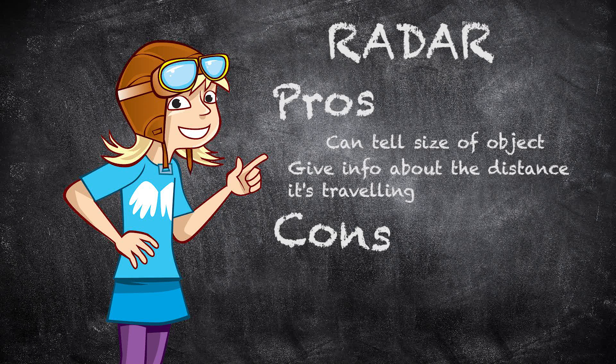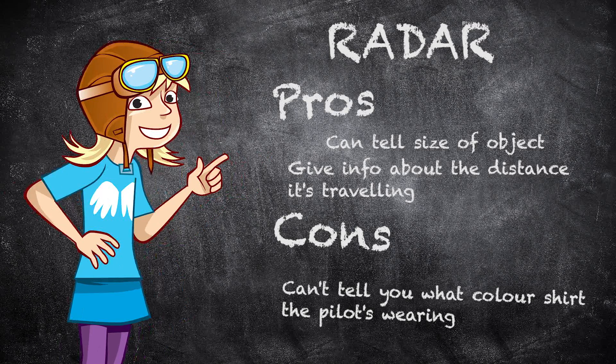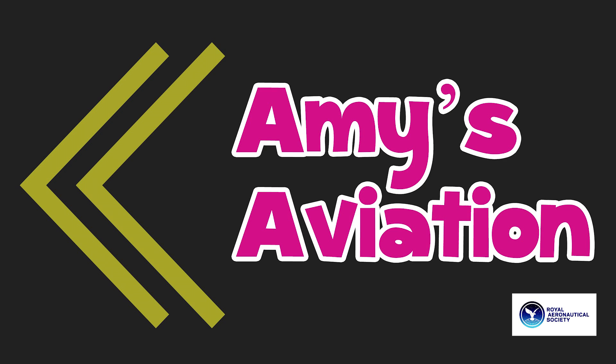Although I don't think it can tell what colour shirt the pilot is wearing. Well, not yet. Thanks for choosing Aviation Airlines. We hope to provide you with more airplane facts again soon. Amy's Aviation, with support from the Royal Aeronautical Society.